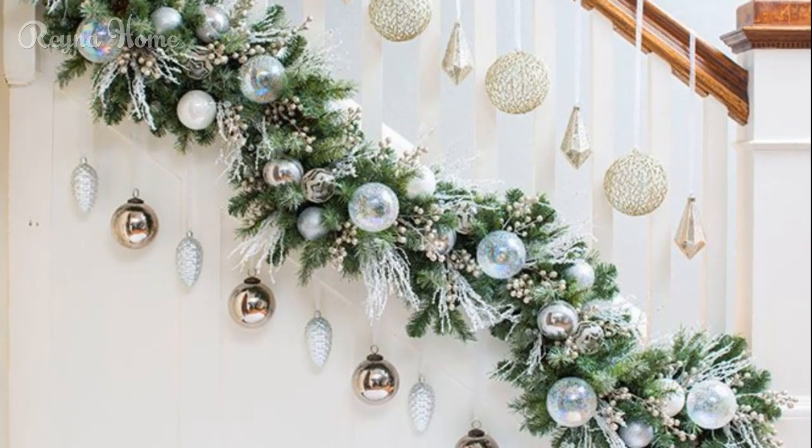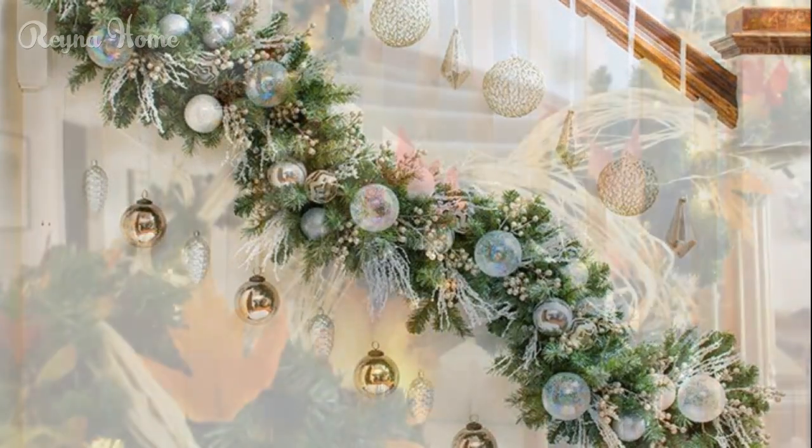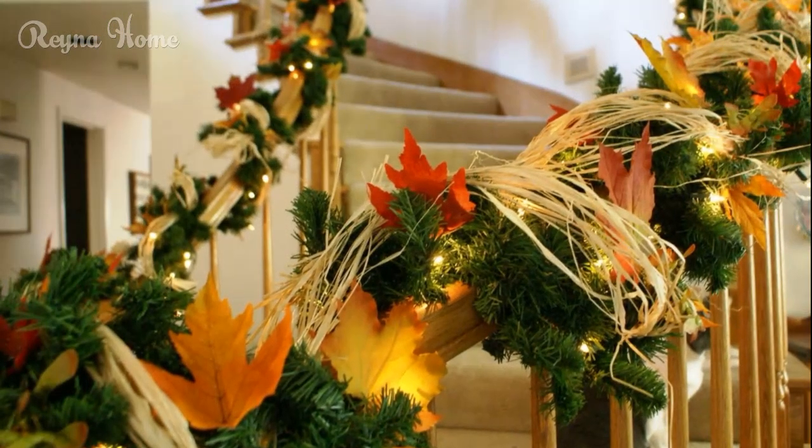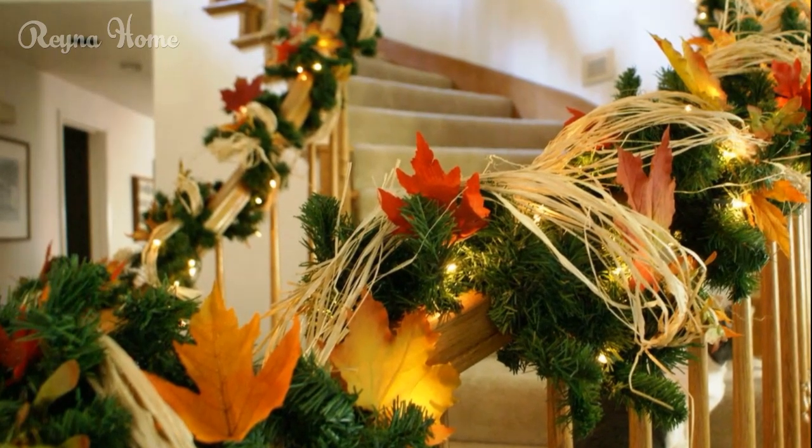For an extra touch, think about adding twinkle lights to your wooden pieces. This adds a magical glowing quality to the rustic elements, creating a warm, inviting atmosphere in your hallway.